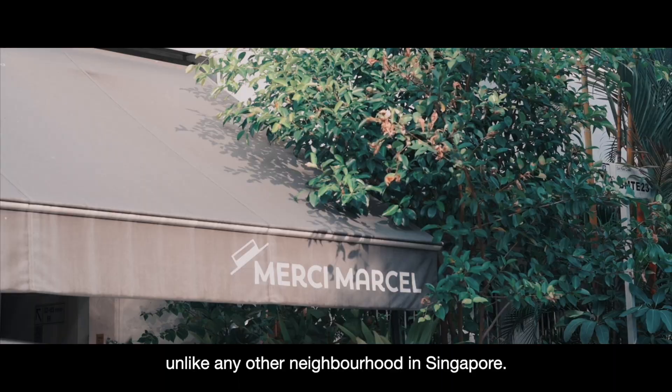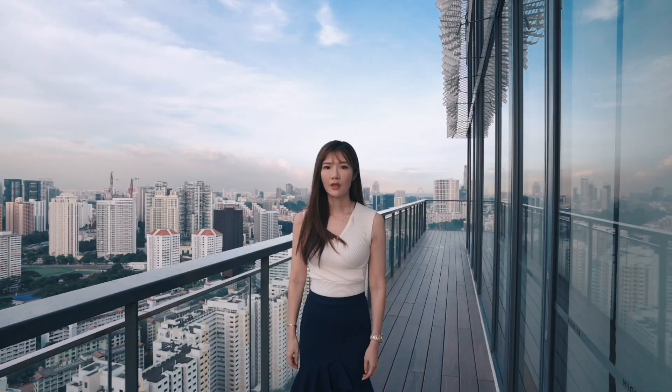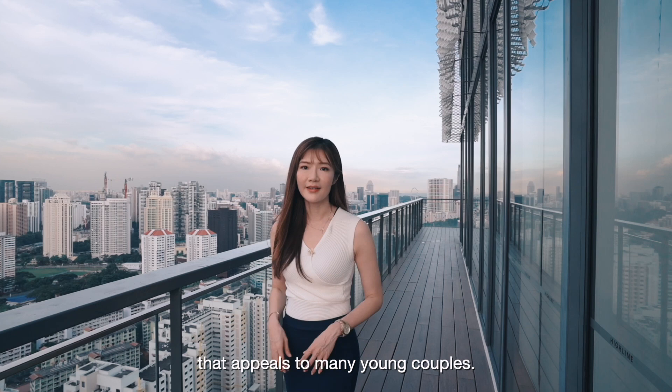Even in these modern days, the Tiong Baru estate holds a rich heritage that appeals to many young couples. If you enjoy easily accessible amenities within minutes and great facilities in this development, feel free to give me a call. I'm Jade — hope to see you soon.